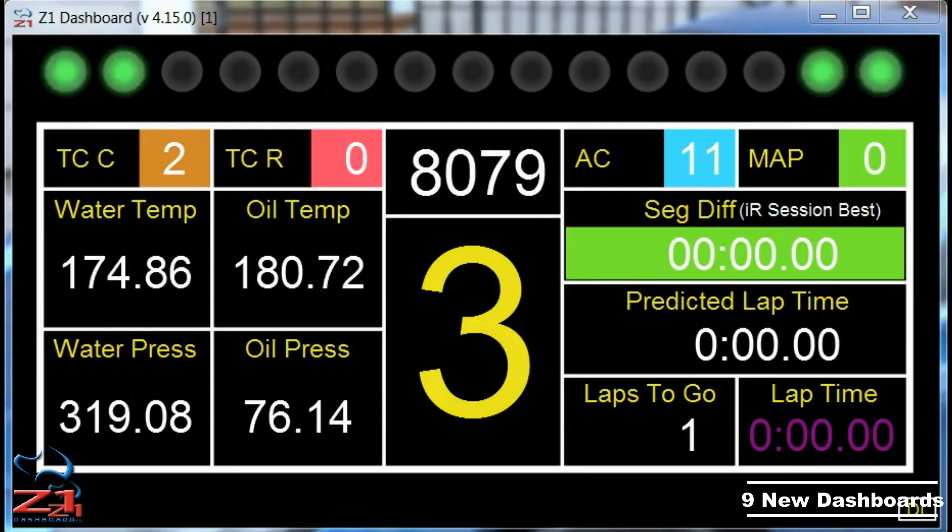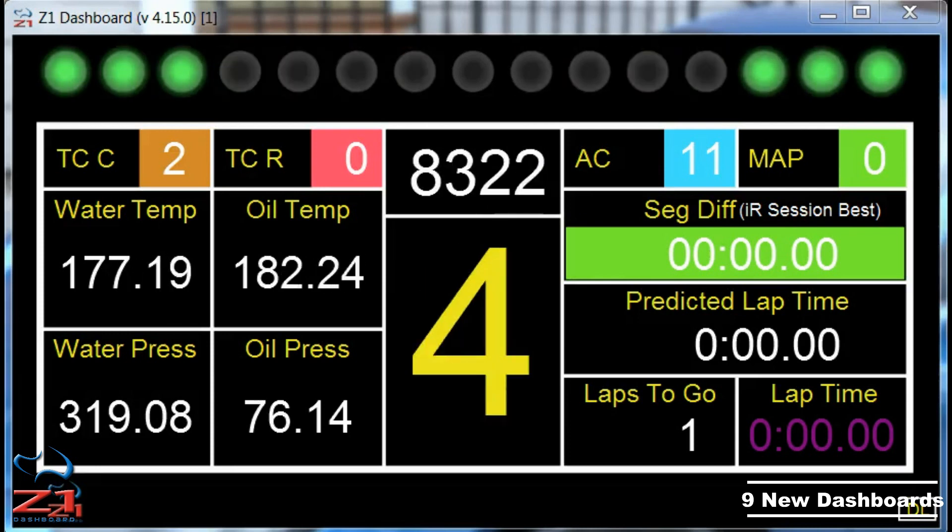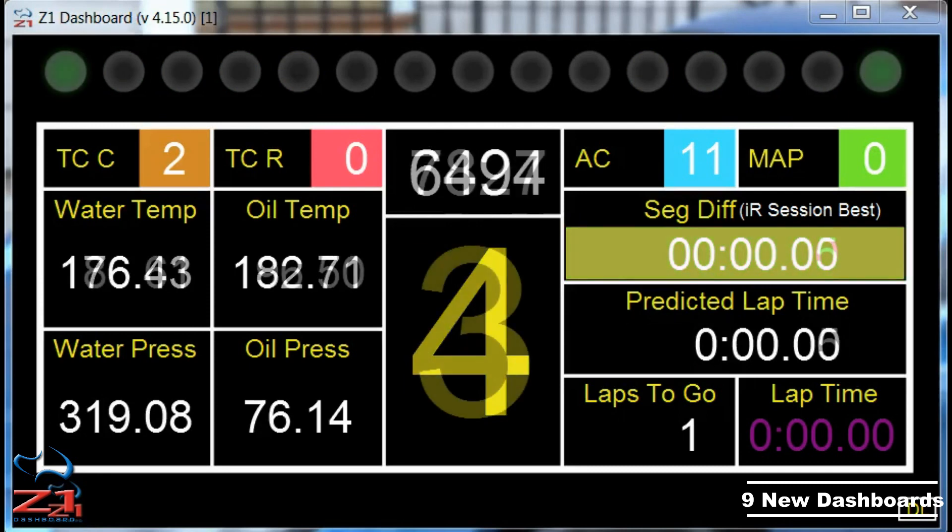So of course we want to show them off, and that's what this video is about. We drove laps using each of the dashboards so you can see them in action. So, enjoy.